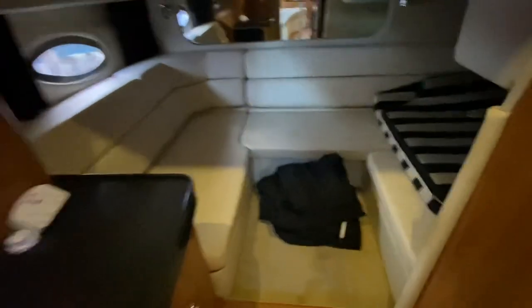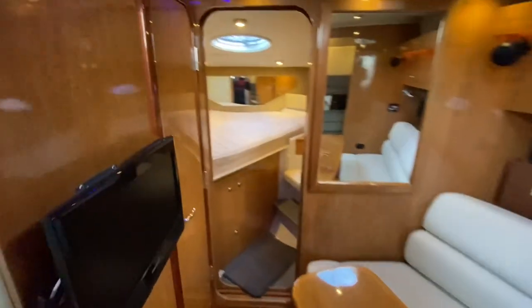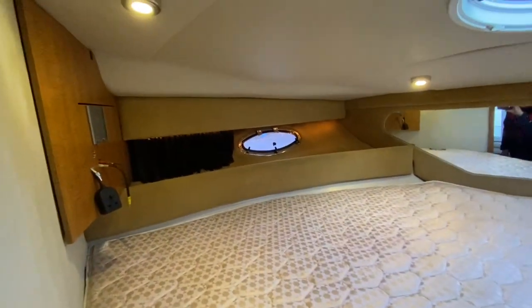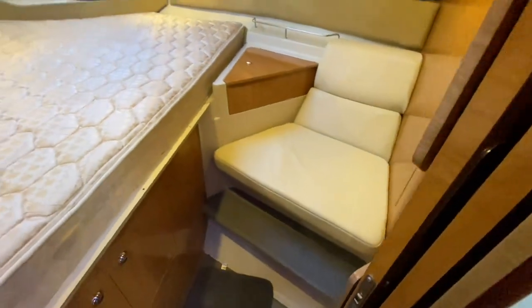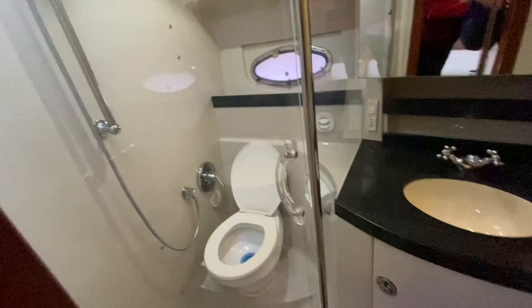The aft cabin is set up as a nice seating area that converts into a double bed as well. You've got your switch panel here for all your 240V and 12V equipment, generator controls, etc. Moving forward, there's a large heads compartment on the port side, and then your forward master cabin with a fixed double bed. Lovely recessed indirect lighting all the way around, overhead spotlights — all lights are LED. Huge storage, a nice seat, dressing table area too, and a large heads compartment with vacuum flush toilet and enclosed shower compartment, screened off from the rest of the bathroom area with sink and vanity.